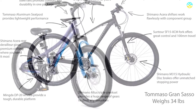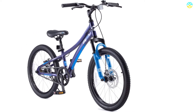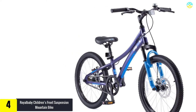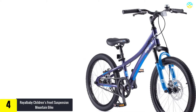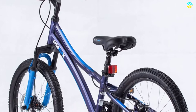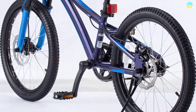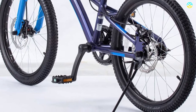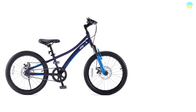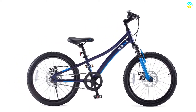At number four, we have the Royal Baby children's front suspension mountain bike. This 20-inch bike is perfect for children aged 7 to 12. The front aluminum suspension includes disc brakes for a stable riding experience. The eye-catching double curved tube design makes it easy to get on and off, and both the handlebar and seat bar are adjustable. The aluminum alloy frame is blue, lightweight, and brilliantly colored.